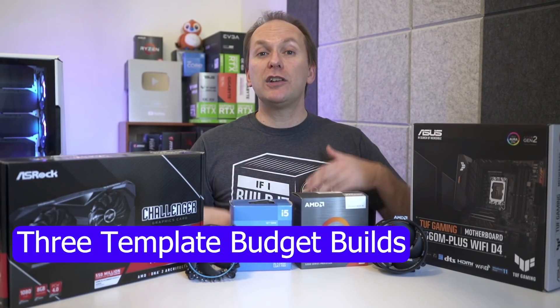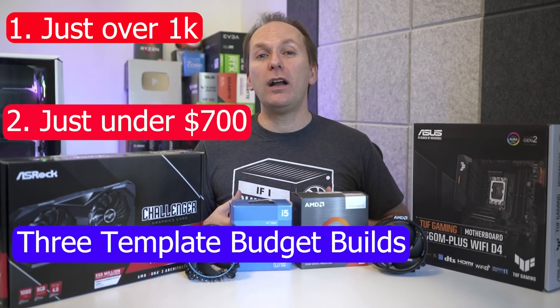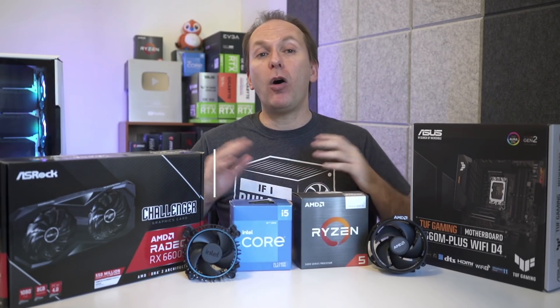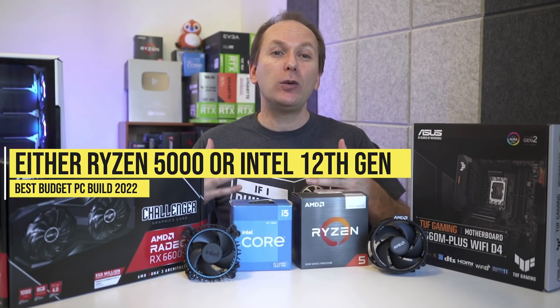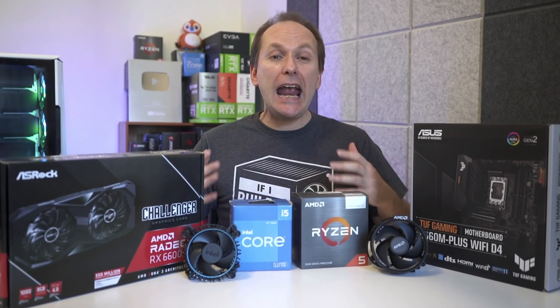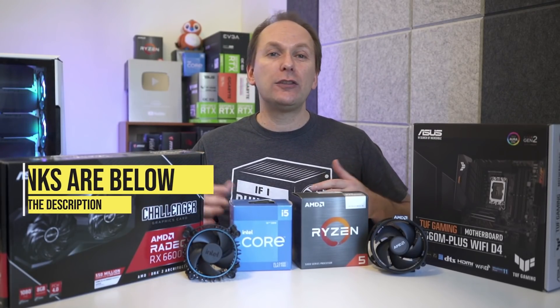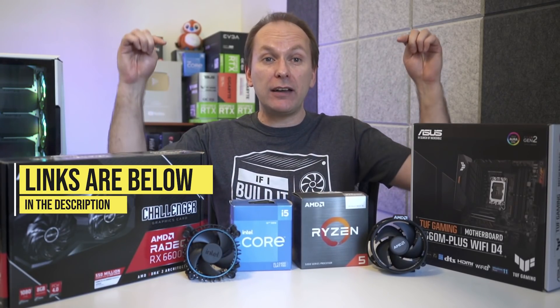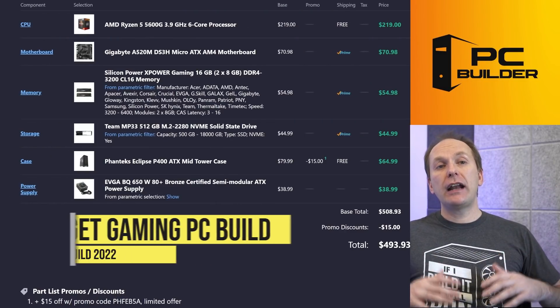I put together three build templates: one just over a thousand dollars, one just under seven hundred dollars, and one at about five hundred dollars. All these PCs use either Ryzen 5000 or Intel 12th generation platforms, so I feel really good about their longevity and upgradability given the relatively low price points. Links for all items in the builds are down in the video description so you can check out current pricing.